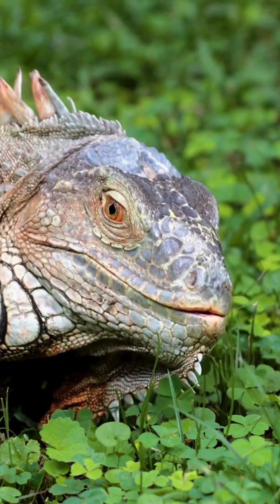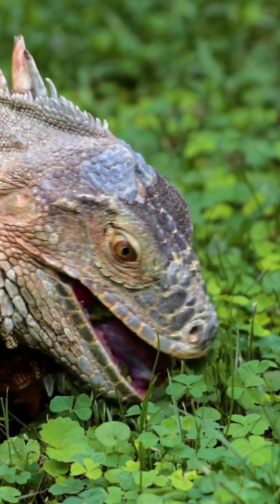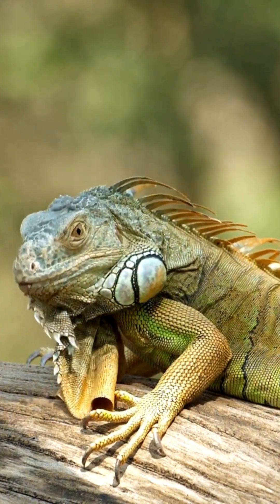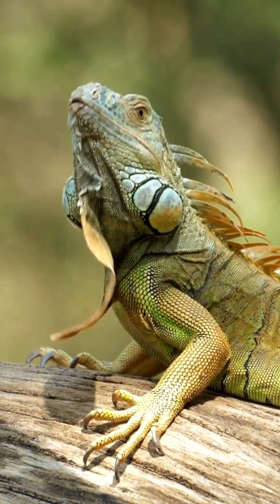Most iguanas are strict vegetarians, munching on leaves, flowers, and fruits. Their powerful jaws help them crush tough plant material with ease.